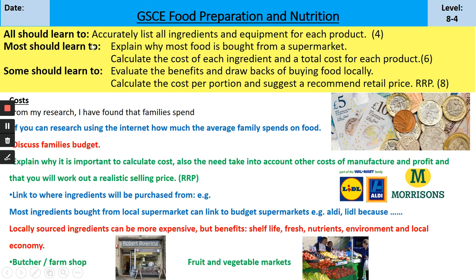So what I'm looking for this week is: a list of ingredients and equipment for each of your products; an explanation of why most food comes from a supermarket; a calculated cost of each ingredient and a total cost for each product; an evaluation of the benefits and drawbacks of buying locally; and then a recommended retail price - that's what RRP stands for.